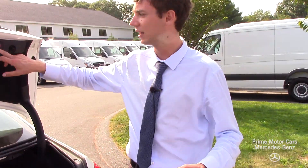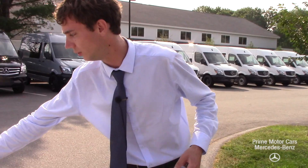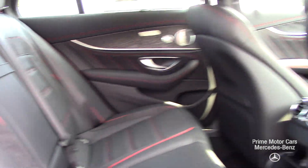Let's take a look a little further around the vehicle. Coming along to the rear seats, you can see this black leather with the red contrast stitching — gives it a really sporty look, absolutely phenomenal. The rear seats offer lots of leg room and lots of head room.